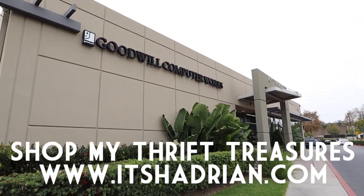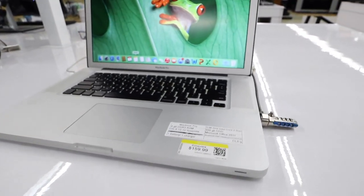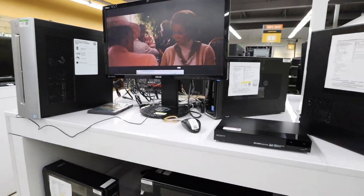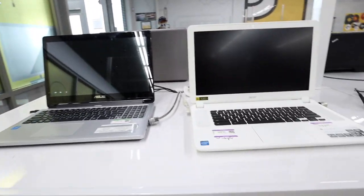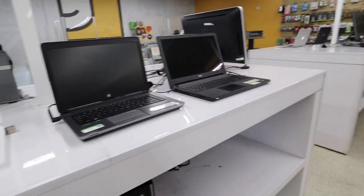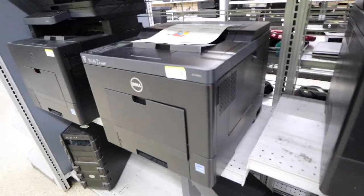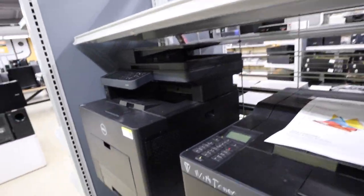Let's check out Computerworks first. We are inside the Computerworks store. We got a MacBook Pro for $160. We got this TV right here. If you guys have ever been here, they have a ton of computers — laptops, Asus, Acer, HP, Dell, MacBooks, TVs, speakers. They also have a ton of printers.